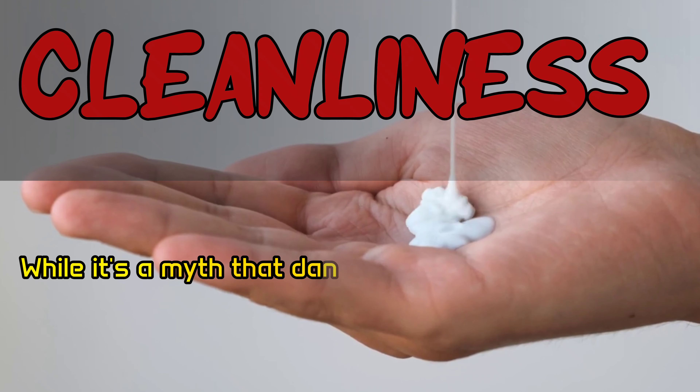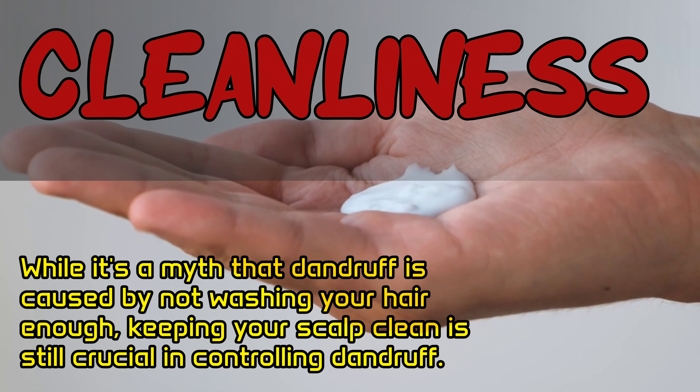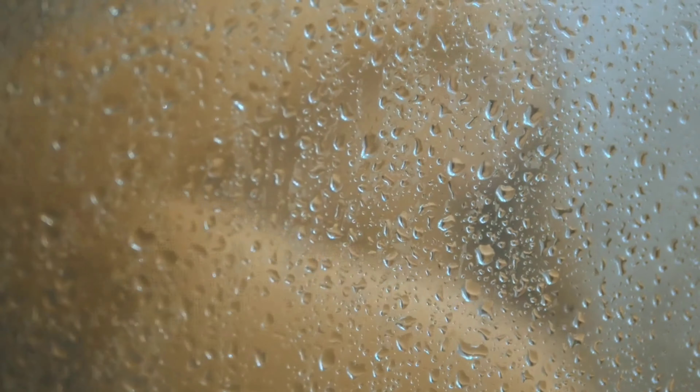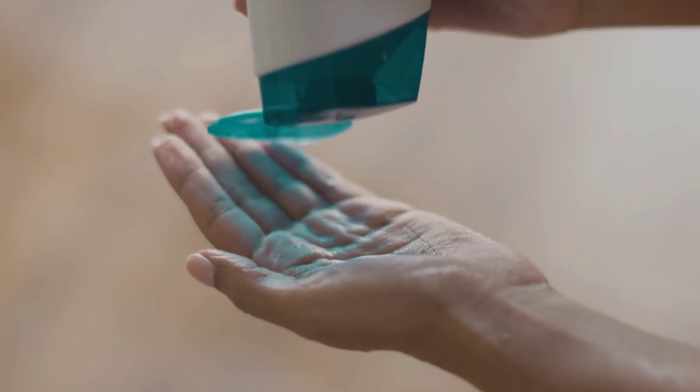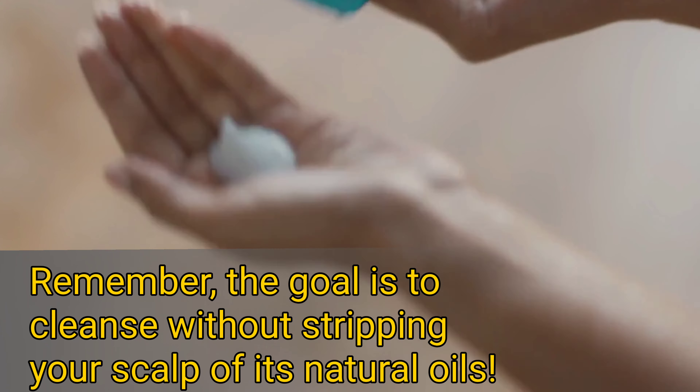Next up, cleanliness is key. While it's a myth that dandruff is caused by not washing your hair enough, keeping your scalp clean is still crucial in controlling dandruff. Regular shampooing gets rid of the excess oil and dead skin cells that can build up on your scalp, which can lead to dandruff. Opt for a gentle pH-balanced shampoo and make sure to rinse thoroughly. The goal is to cleanse without stripping your scalp of its natural oils.